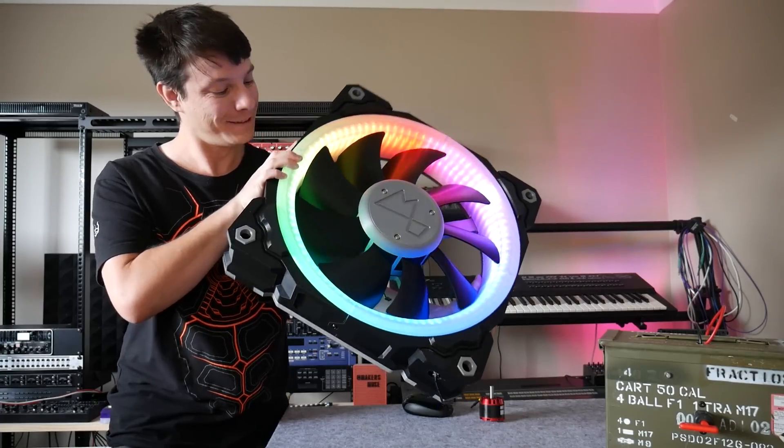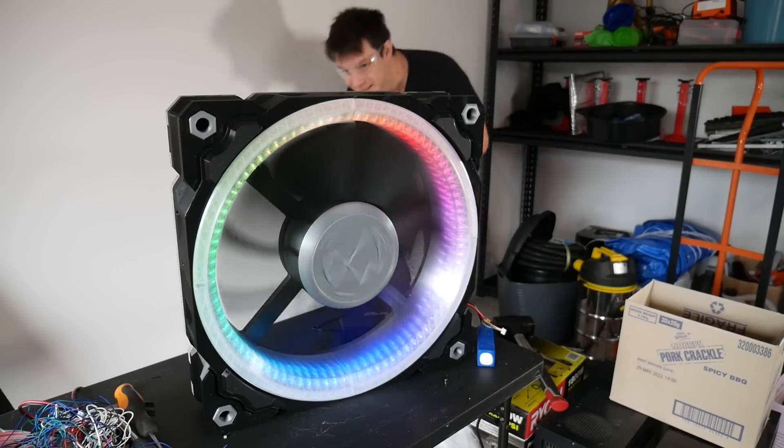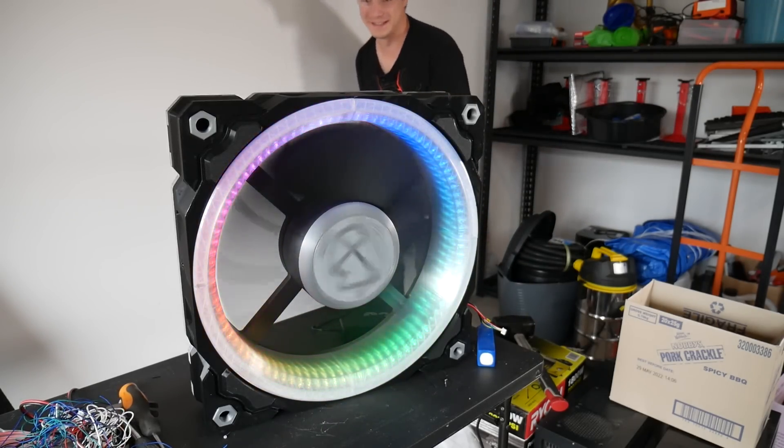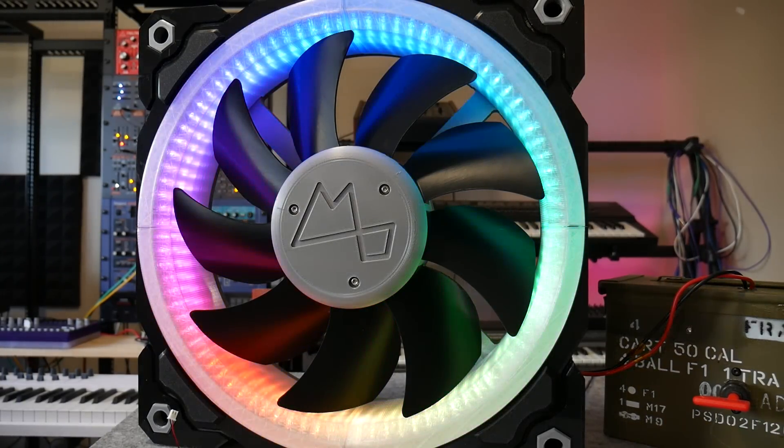Thanks for watching. This was a super challenging build, but I'm stoked for the end result. If you want to build one of these monstrosities for yourself, you'll find the files and information in the description below. And a big thanks to Micro Center for sponsoring this video. If you want to pick up an Ender 3 Pro for $99, be sure to check out the description. Catch you later, guys. Bye.